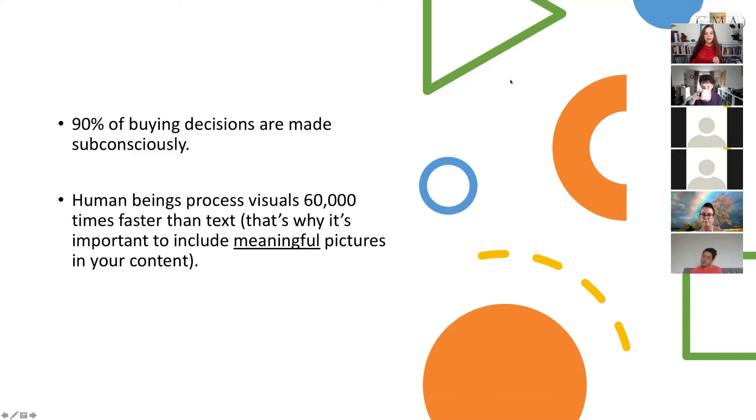Human beings process visuals 60,000 times faster than text — that's why it's important to include meaningful pictures in your content. The big brands out there really know how to harness emotions and target our heartstrings so that we make a neurological and emotional connection to their brand, and ultimately they can get us to do what they want.